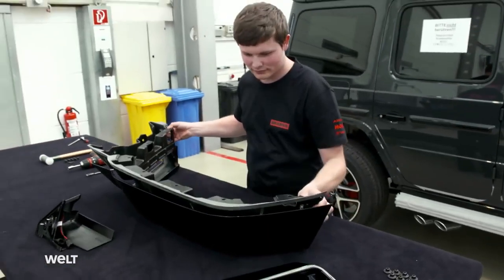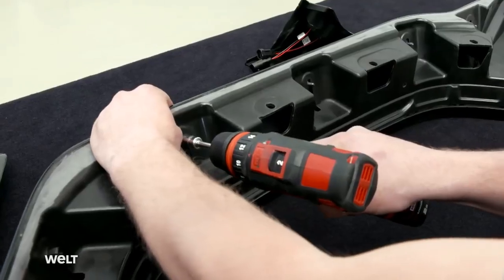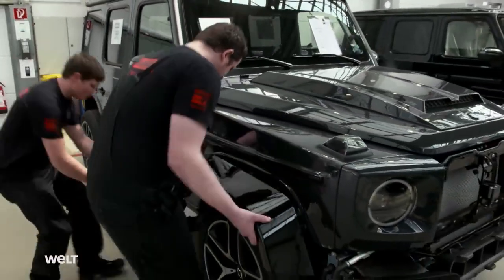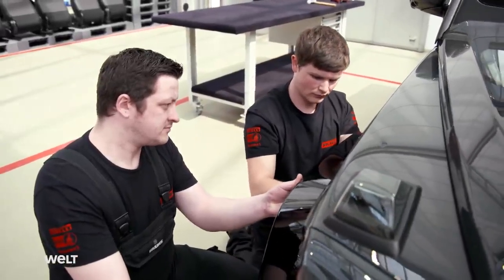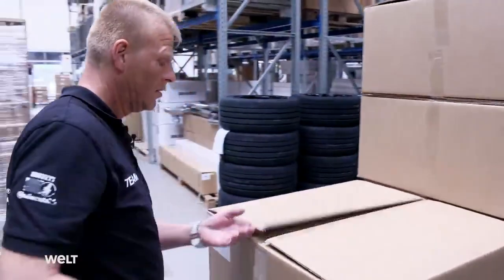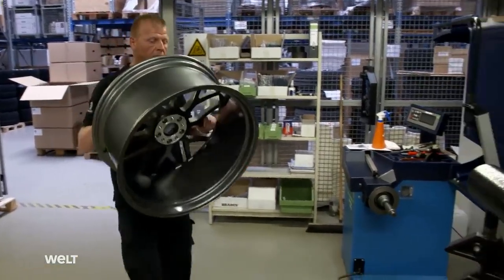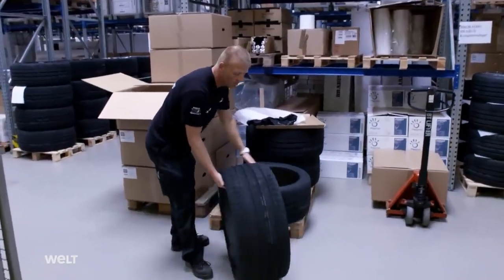The mechanics are assembling the new wings. A full conversion kit consists of around 50 individual parts, all painted before assembly. The employees attach the wings to the off-roader, making it 10 centimeters wider on either side — enough space for chunky tires. The new 23-inch wheels are waiting in the warehouse next door. A colleague clamps the huge alloy wheels, machined from a single piece, into an assembly machine. The sports tires will have to keep the 2.5-ton car on the road at speeds of up to 240 kilometers per hour.